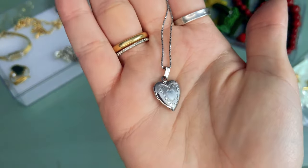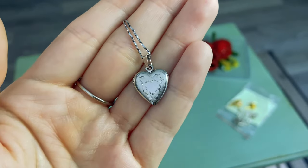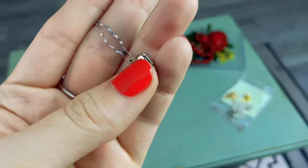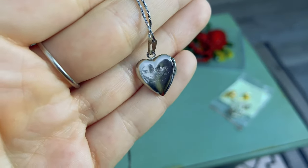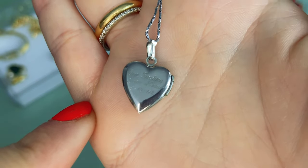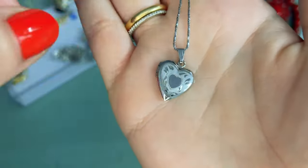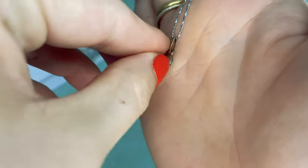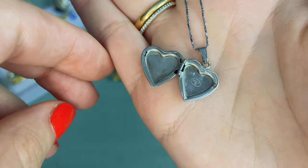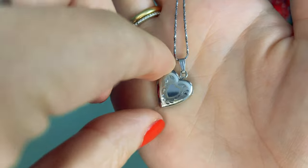The next piece is this stunning little locket — such a classic design. Lockets have been popular for many many years. There is a personal inscription here with a date — 2002 — so it's not a very old piece. If we open up the little locket, it is marked '14K,' and I have tested it: this is 14 karat white gold. Just a really really pretty classic little piece.